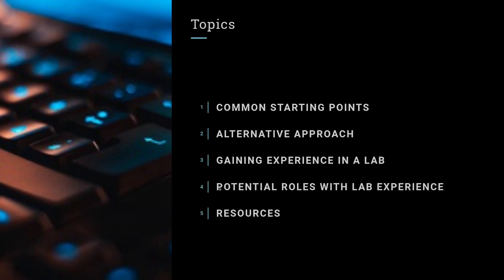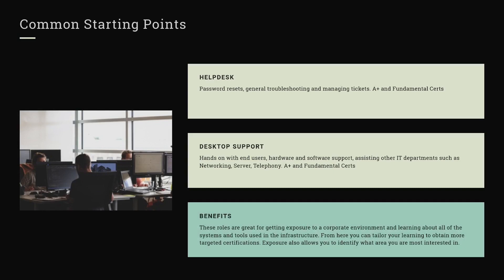I'm going to talk about some of the common starting points in IT like the help desk, then start talking about the alternative approach. There's nothing wrong with starting in a help desk or desktop support role — I did it — but there are other things you could do that may help you get a higher-level position starting out, or help you get out of that base role. We're going to talk about potential roles you could get with lab experience and specific free resources you can use to help get one of those roles.